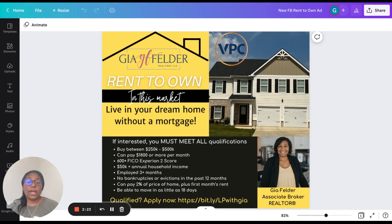$50,000 or more in annual household income — that's for anyone who is on the application. If they're not on it, Divi is not going to count them in that assessment. You must be employed at least three months, with no bankruptcies or evictions in the past 12 months. You have to be able to pay both the 2% and the first month's rent — both are required to move in. And you have to be flexible in your move-in date, anywhere between 15 to 30 days, as Divi wants to be competitive when they make offers on homes, and anything over 30 days is not competitive.